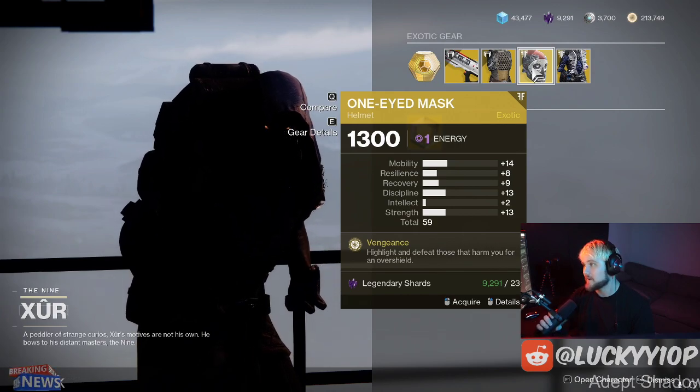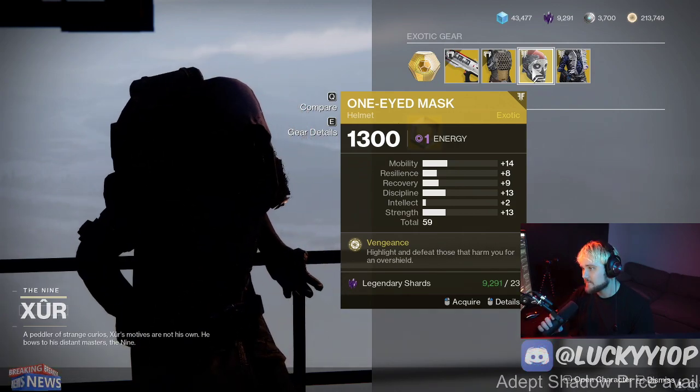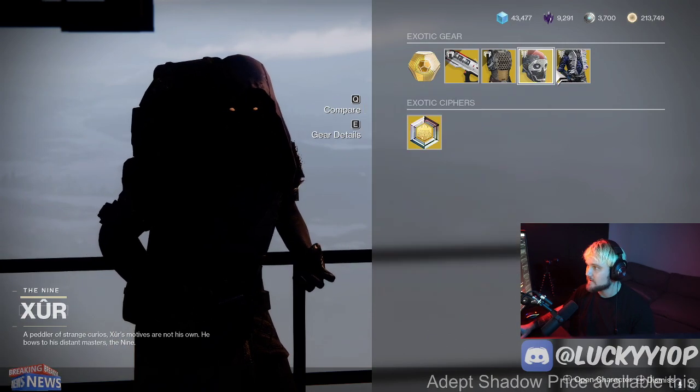The One-Eyed Mask is one of the best exotics you can use for your Titan in PvP, and it can be extremely good in PvE as well. So I would highly recommend grabbing that if you don't have it.